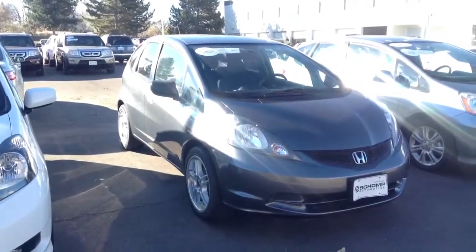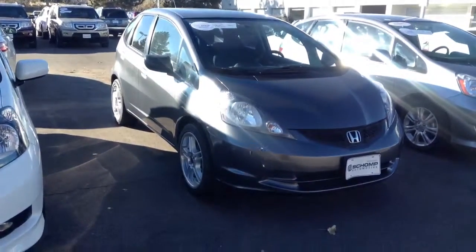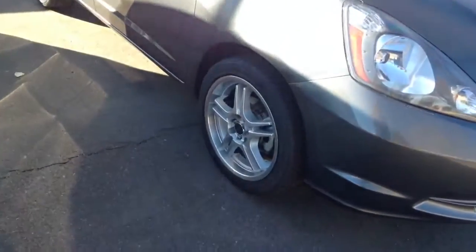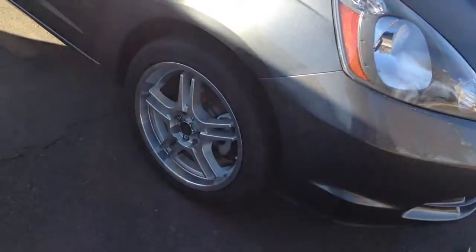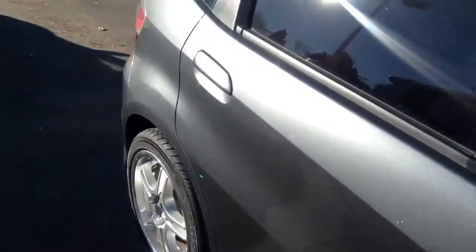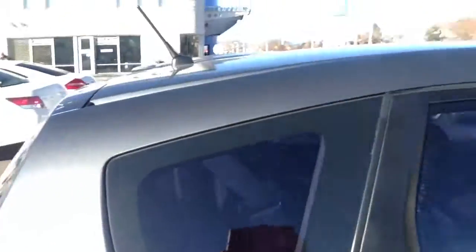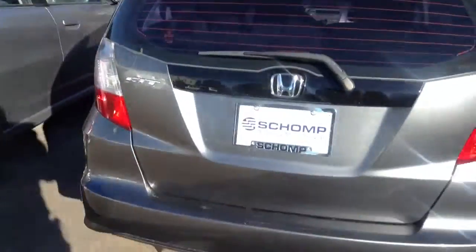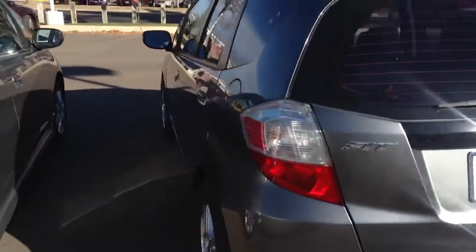I just wanted to get a quick video for you here so you could take a look at that 2011 Fit real quick. As you can see, it's got aftermarket wheels on it — so definitely some different looking rims on the vehicle. Taking a quick walk around the outside so that you can see the exterior condition a little bit more than maybe some of the pictures that are posted online.